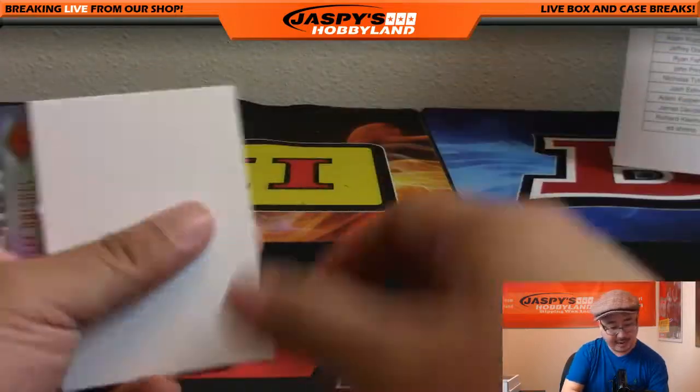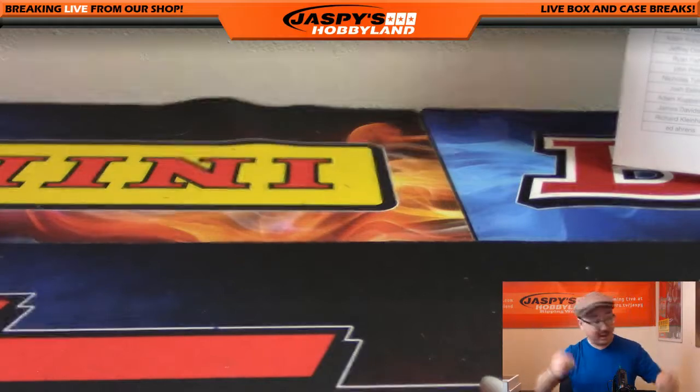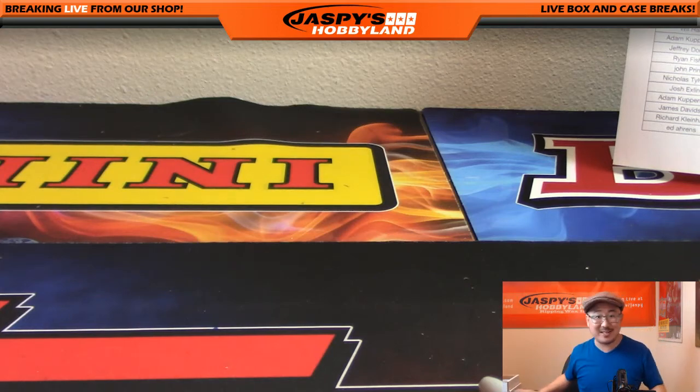Malcolm Butler to 99 Watchman and Jeff Driscoll close out this break. That's just a half case, folks — I wonder what the other half will deliver. Jazbeeshobbyland.com — this was Pick Your Team number one. Let's do Pick Your Team number two. This is Joe; I'll break more with you next time, bye bye!